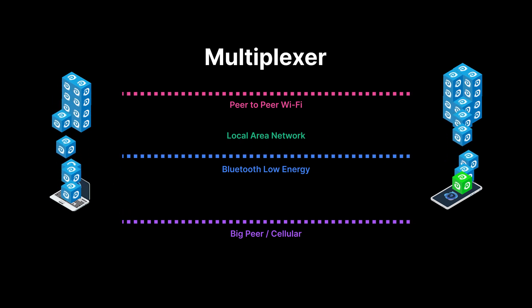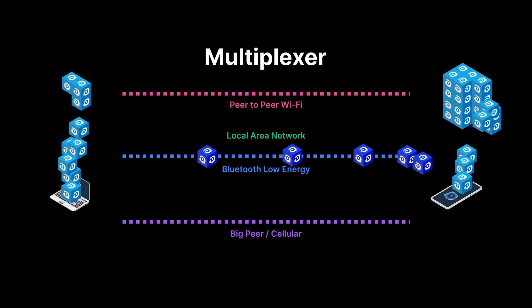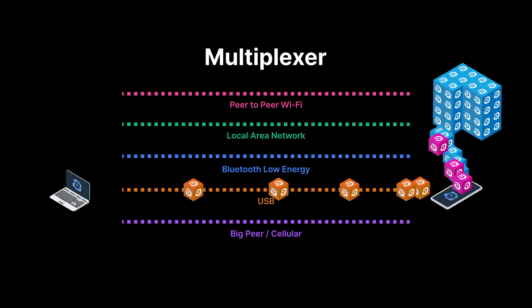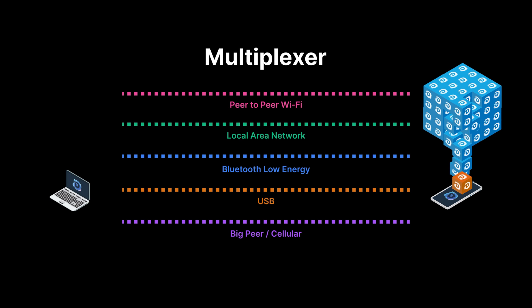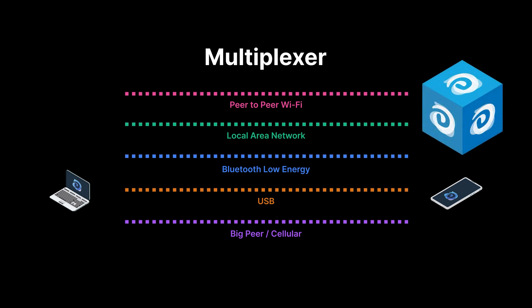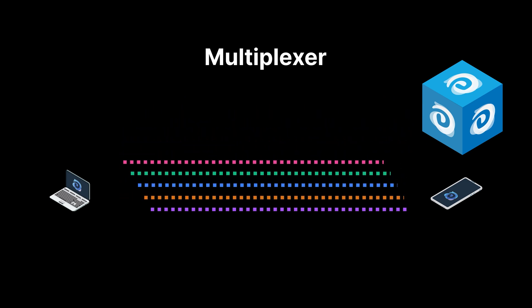Ditto's multiplexer automatically chooses the fastest transport available at any one time, sending chunks of data over a combination of networks, efficiently switching active transports without duplicating data. And you don't have to write any code to do this — it's all intelligent under the hood.